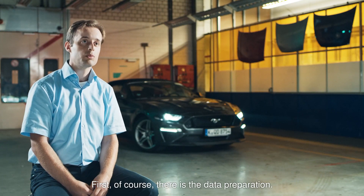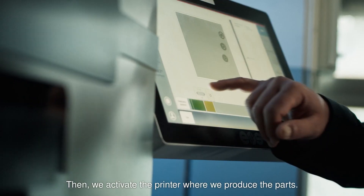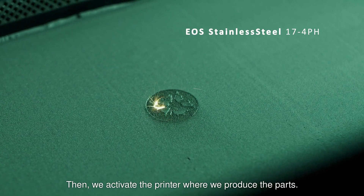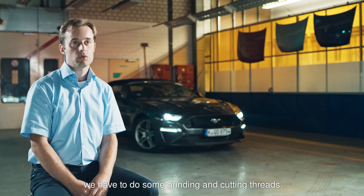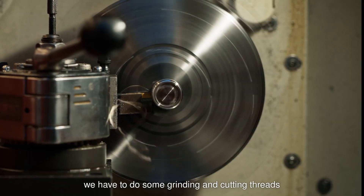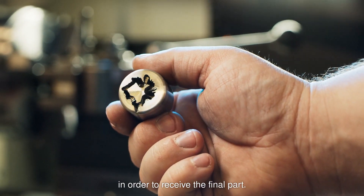First of course we have got the data preparation. Then we are going into the printer and we are printing the parts. We have to heat treat them. We have to do some grinding, some cutting of threads in order to get to the final part.